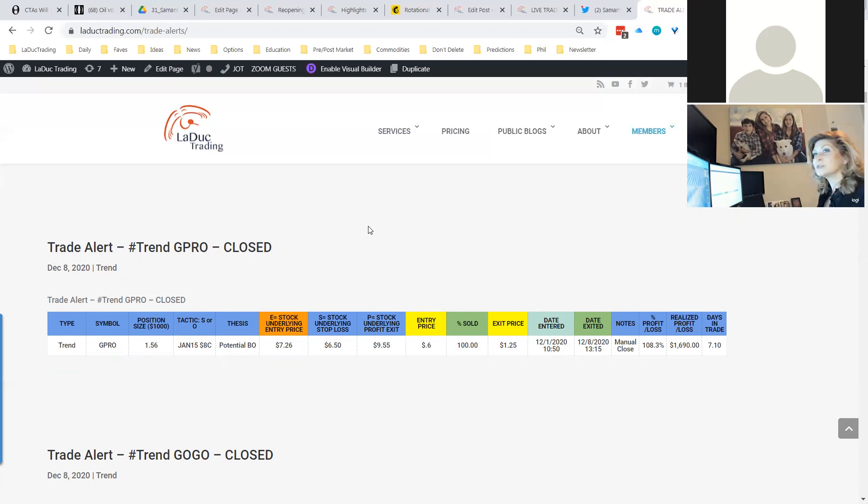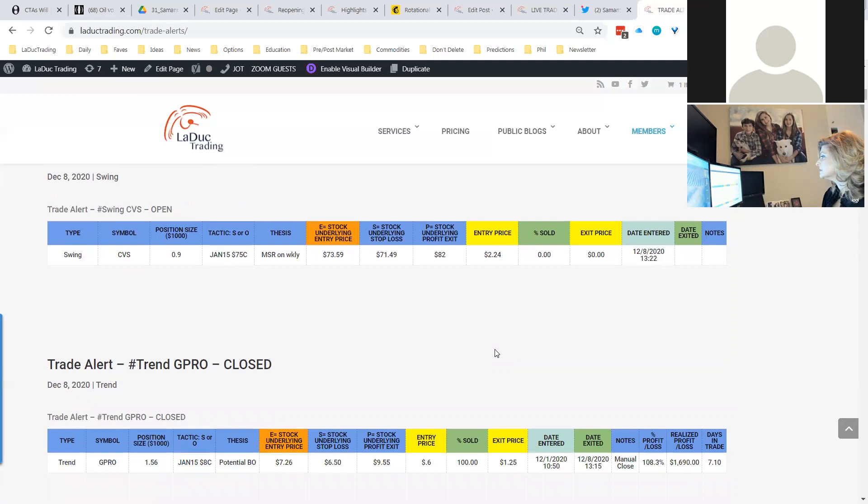Here's an example where this is a trade at one-and-a-half position size. Everyone's got their own size book — it might be a thousand, a hundred thousand, or a million. But this is basically sized to be that one to one-and-a-half, one to three percent of available equity. That's my comfort zone so I can have a lot of trades on. This is automated like an OCO or conditional order.